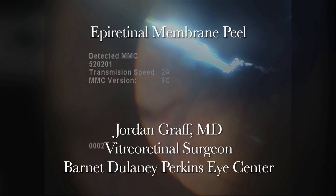Hello, this is Dr. Jordan Graff at the Barnett Delaney Perkins Retinal Surgery Service in Phoenix, Arizona. Here we have a surgical case of epiretinal membrane peeling.